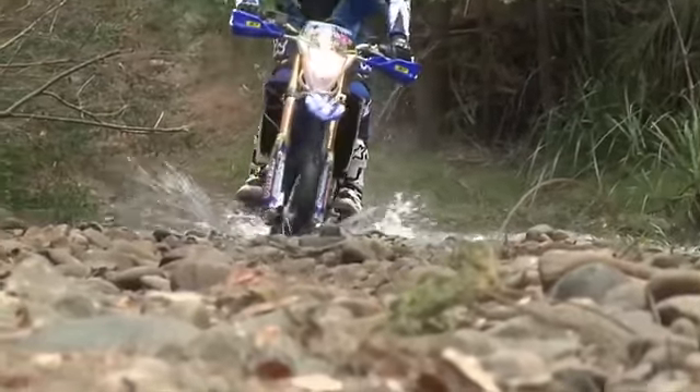If you start to get water up over your gloves and over your face, you're going a bit too quick. That might be alright on a hot summer's day, but I wouldn't want to do that in the Victorian High Country in the middle of winter.